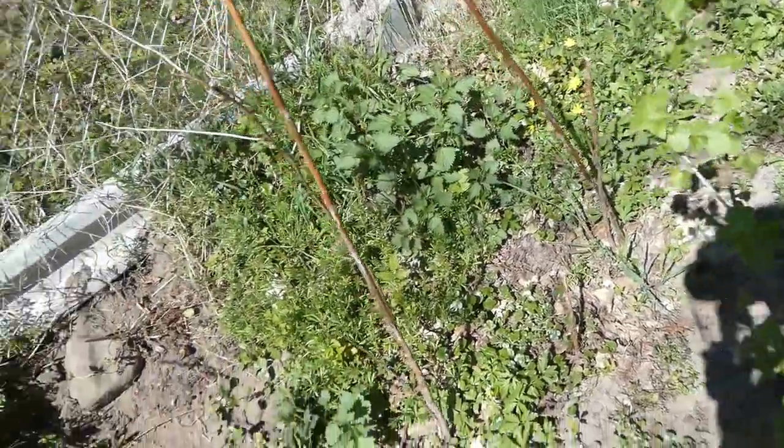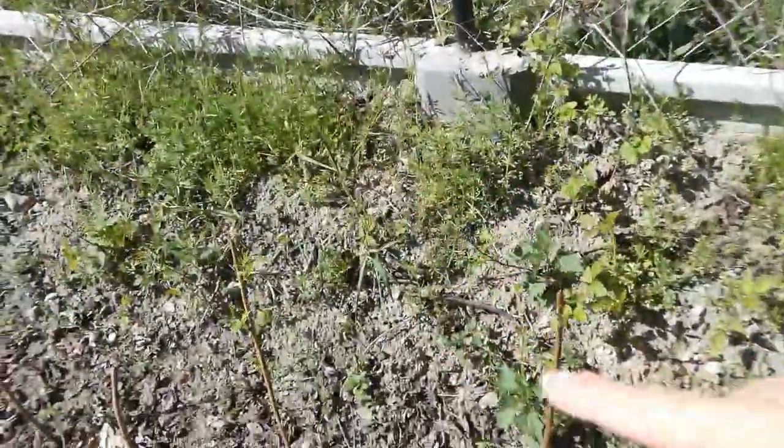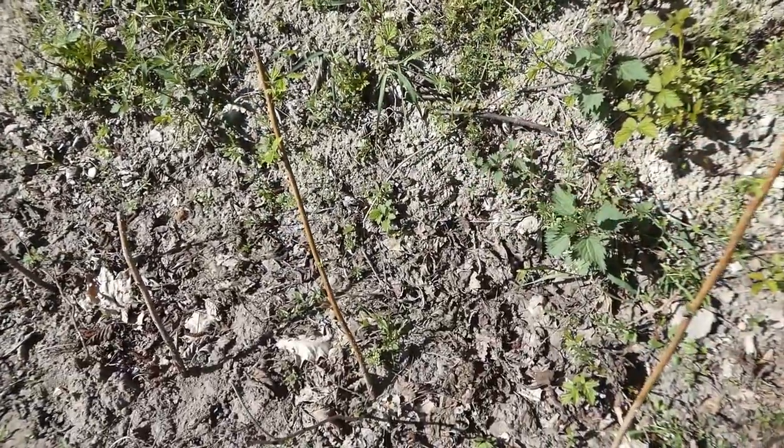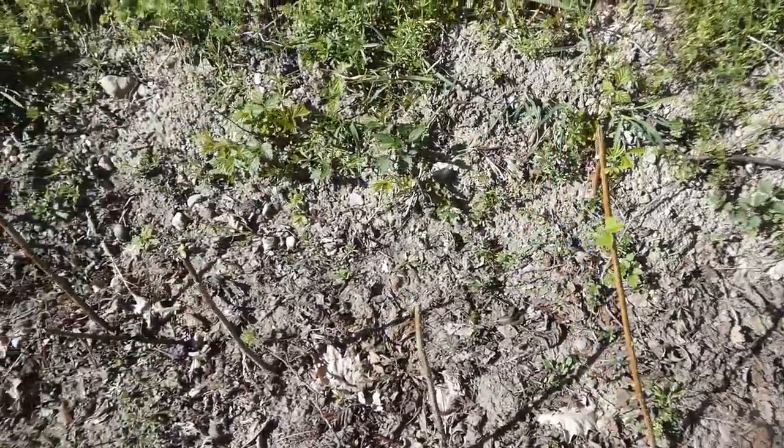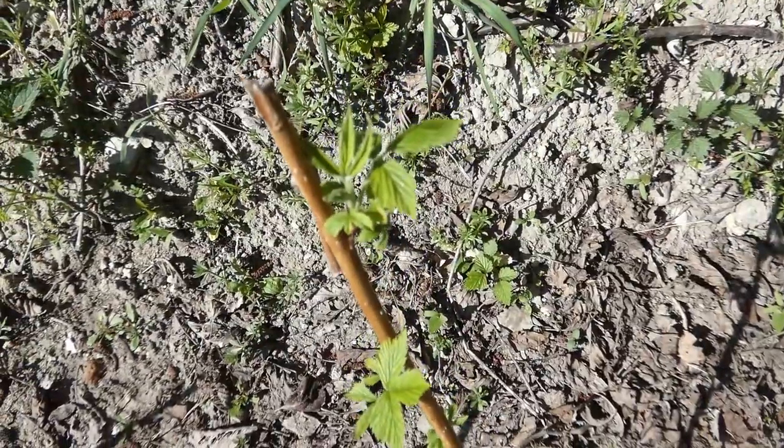We have black currant from last year, and here we have a few raspberry plants that we got as a gift. A few dried up unfortunately, but this one is blooming.